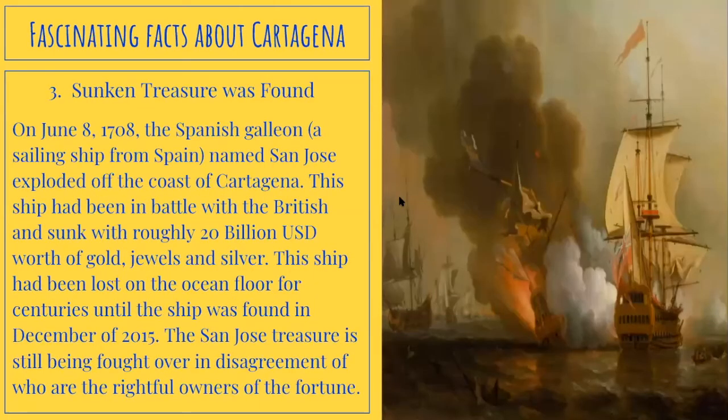Number three, sunken treasure was found. On June 8, 1708, the Spanish Galleon — a sailing ship from Spain named San Jose — exploded off the coast of Cartagena. This ship had been in battle with the British and sunk with roughly 20 billion USD worth of gold, jewels, and silver. The ship had been lost on the ocean floor for centuries until it was found in December of 2015. The San Jose treasure is still being fought over in disagreement of who are the rightful owners of the fortune.